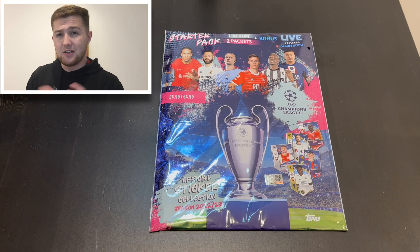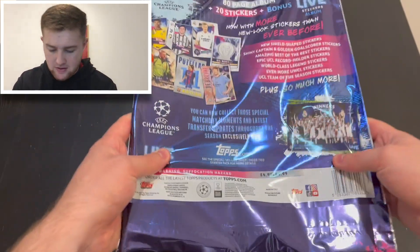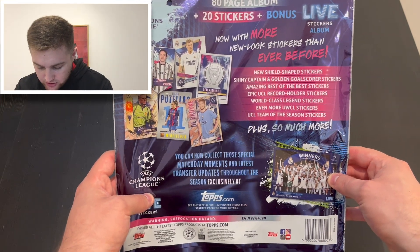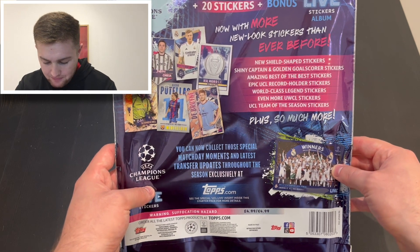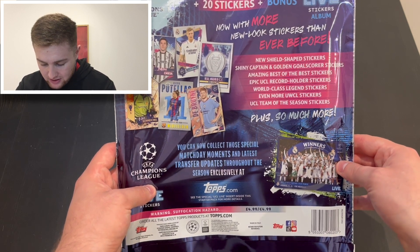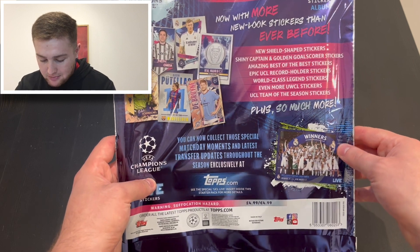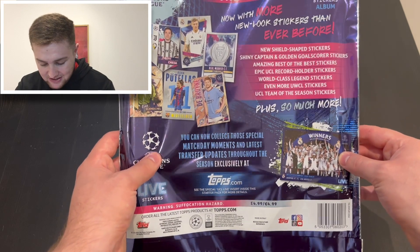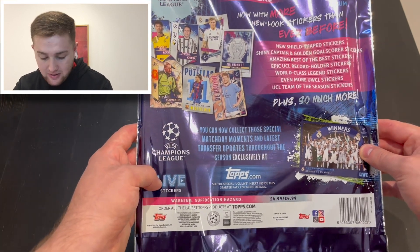Because last year the album got a bit full. I got a hardback one as well, which was good. I'll probably try and get a hardback one again this year. But now we've got even more new look stickers — new shield shape stickers. Shields are obviously new from last year; they've brought them back with a slightly revised design. Shiny captain, gold and goal scorer stickers. Amazing best of the best stickers. Epic UCL record holder stickers. World class legends. Even more UEFA Women's Champions League stickers. And UEFA Champions League team of the season stickers.